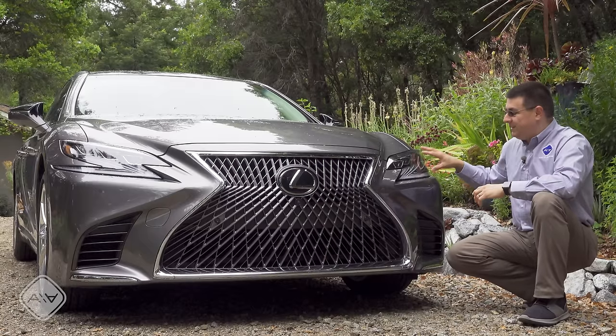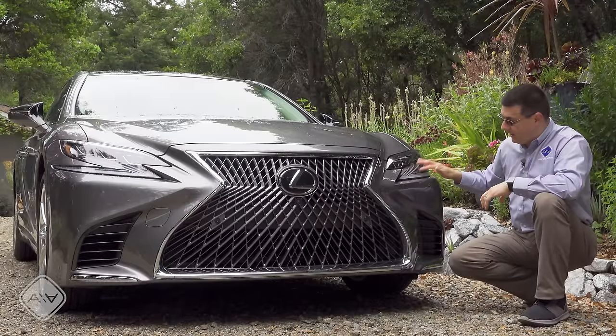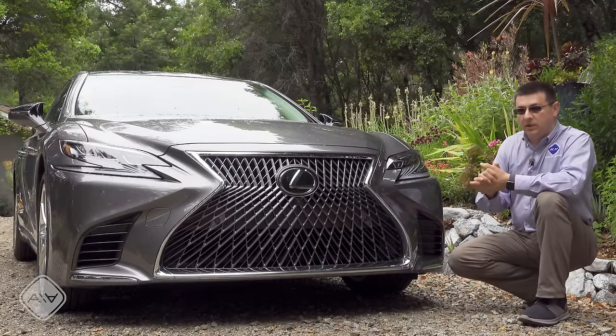The headlamps are full LEDs with multi-module designs that mimic the strong angles of the grille. Below that we have intake vents but no fog lamps down below.